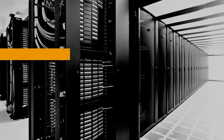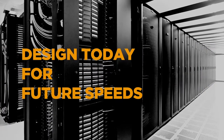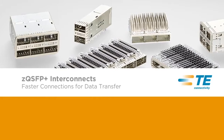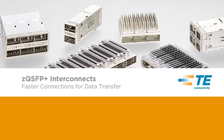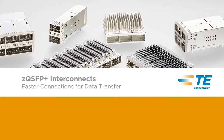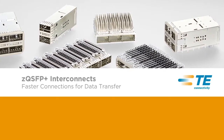As data usage continues to rise, designers need InterConnect solutions that can provide increased data rates while maintaining a consistent level of reliable performance. TE Connectivity's comprehensive ZQSFP Plus InterConnect portfolio helps to meet this need by offering 2.5 times more throughput than existing InterConnect solutions, while offering backwards compatibility with QSFP and QSFP Plus products.